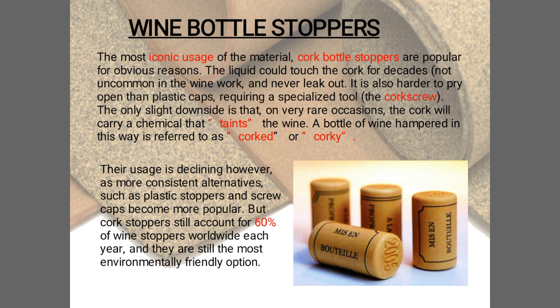The first use is wine bottle stoppers — the most iconic usage of cork. However, cork can carry a chemical that taints the wine. A bottle of wine affected in this way is referred to as 'corked.'